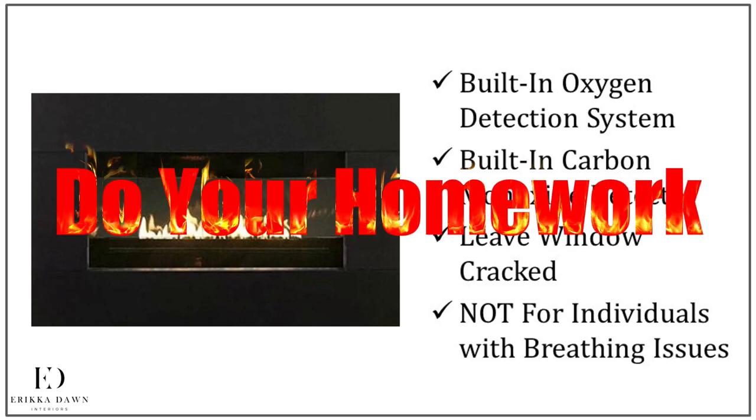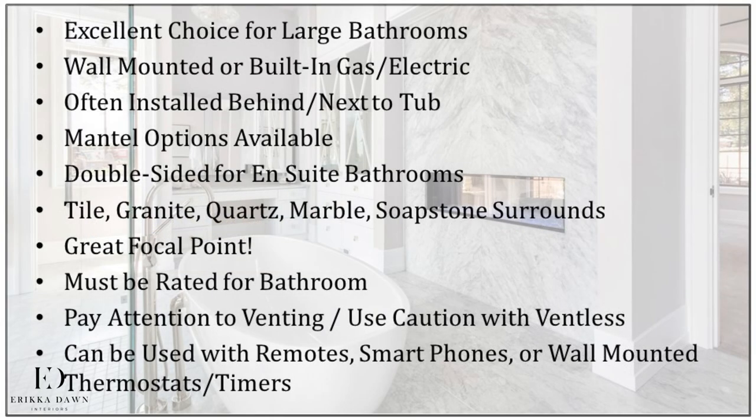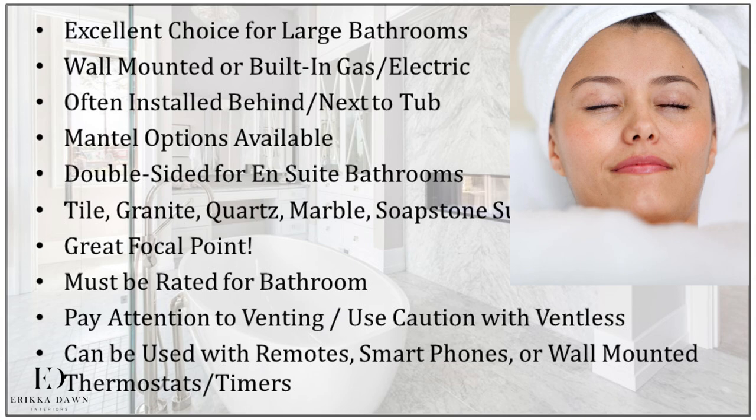In short, definitely do your homework if you decide to go this route. Many of today's gas and electric fireplaces can be controlled via remote control, your smartphone, or through wall-mounted thermostats and timers — which means that just like with your heated floor, you can set the fireplace to come on at specific times. Now that is luxury!